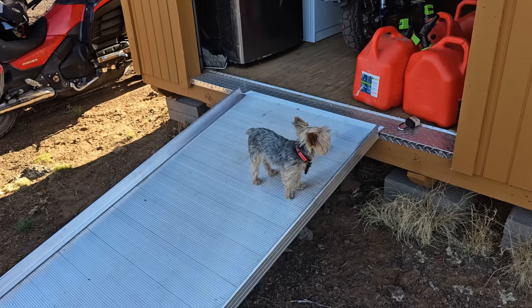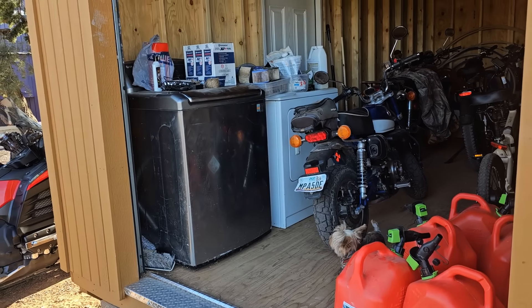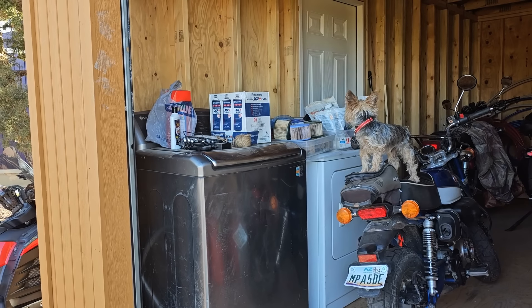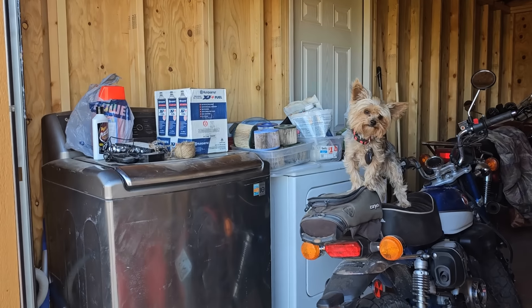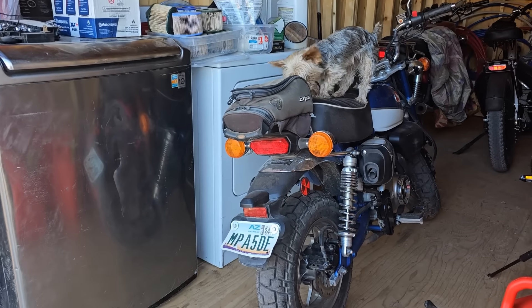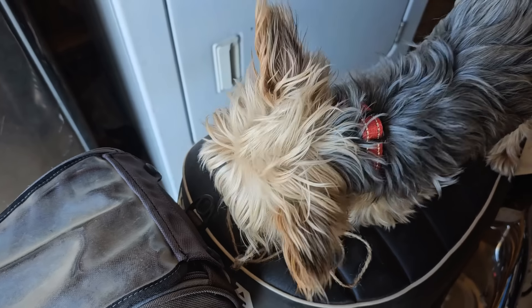I just set a ball of string on top of my dryer - don't look at my garage, y'all - and the next thing I know, Dexter's got it. Couldn't figure out how he did it. Go get it! Go get the ball of string up there, go get it Dex! Unbelievable, you are a smart little cookie. You like a kitty cat, good boy.